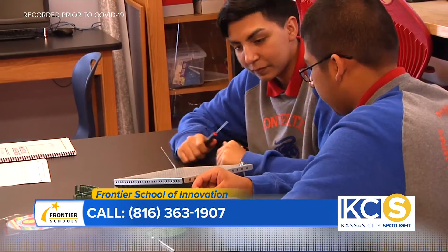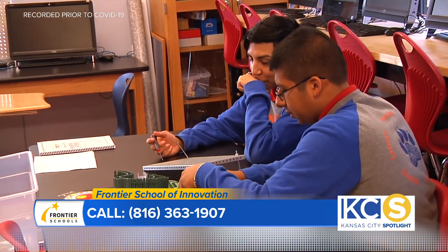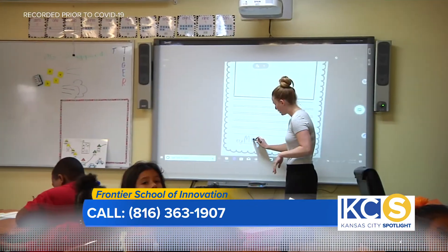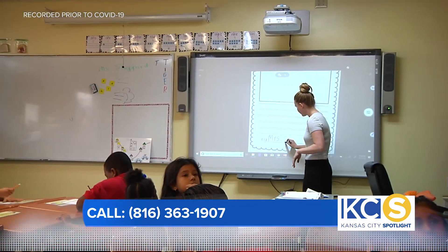Okay, and what grades do you have seats available? We have seats available in both pre-K and kindergarten right now. Alright, and when is enrollment? Open enrollment is November 1st through February 1st, and you can enroll online at FrontierSchools.org.